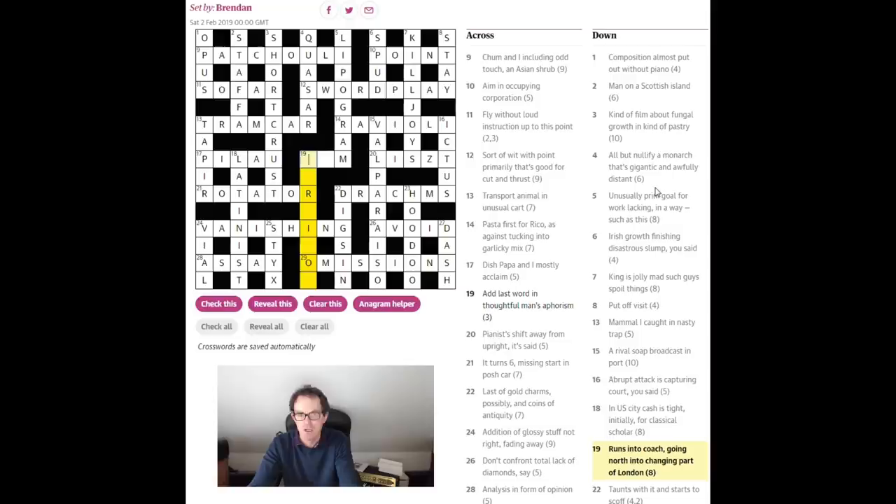19 down: 'runs into coach going north into changing part of London' — that could be 'Surbiton,' having a reversal of 'bus.' Runs into coach going north — R is runs, this R here, into coach going north — in a down clue something going north could be reversed. That gives us S-U-R — 'B' into 'changing' is just an anagram of 'into' believe it or not — and part of London is Surbiton. Very clever clue — to do this without losing an E is just mind-boggling.